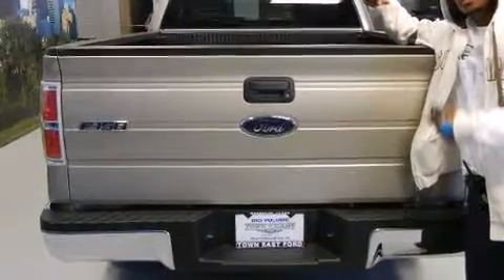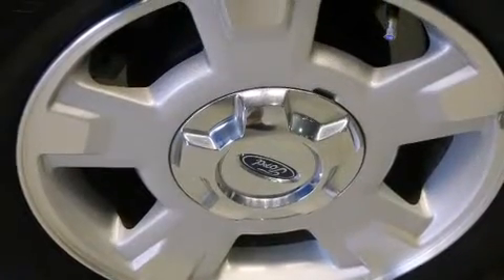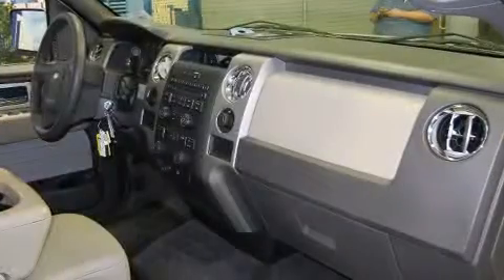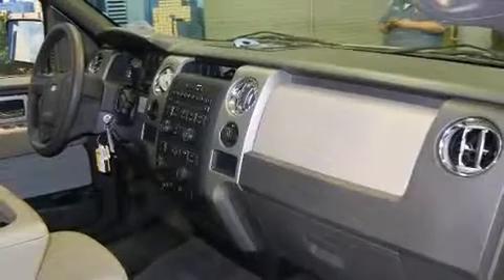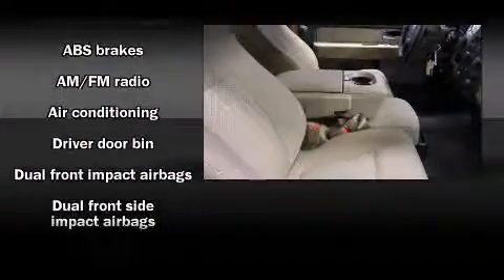Top features include a split folding rear seat, a tachometer, variably intermittent wipers, a rear step bumper, and air conditioning. Audio features include an AM-FM radio and four well-positioned speakers.